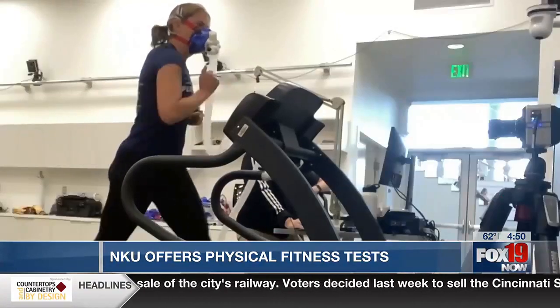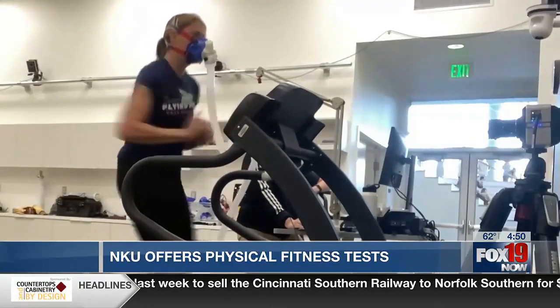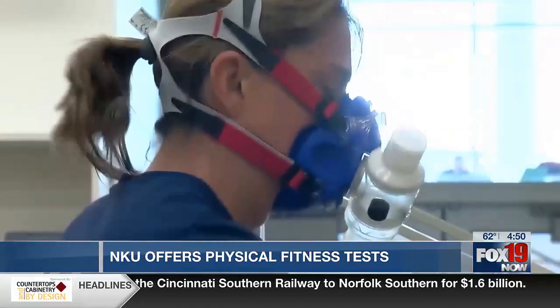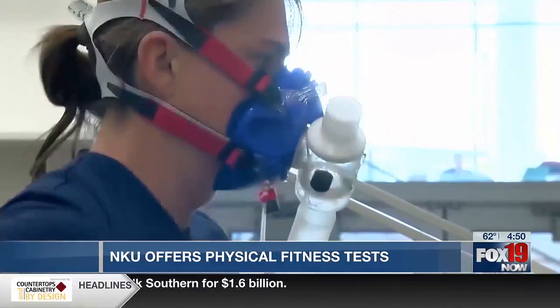Every minute or so, the speed or incline would change on the treadmill, forcing my body to use more and more oxygen to keep up. We are purposely trying to get you to a point where your body is saying we can't contract the muscles another time.